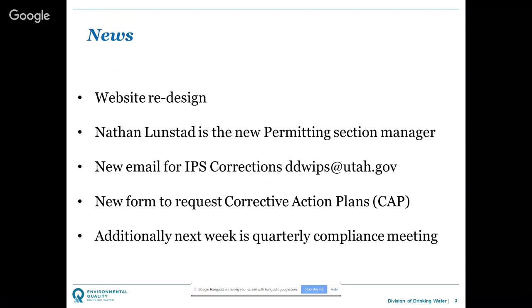Next week is the quarterly division compliance meeting where we reach out to stakeholders, district engineers, and division staff to assess future enforcement actions. This doesn't directly affect most water systems unless yours is a potential target for enforcement — that's when rating changes and warning letters go out. If you see something on your IPS report that needs fixing, now's the time.